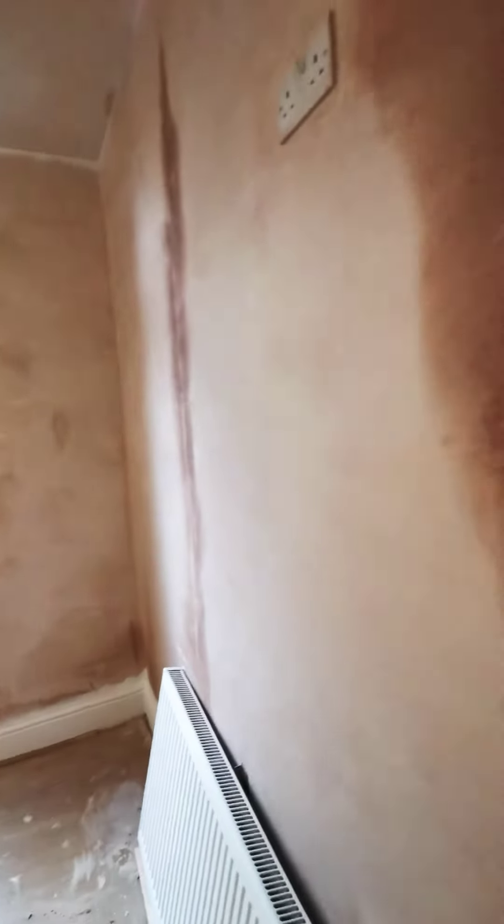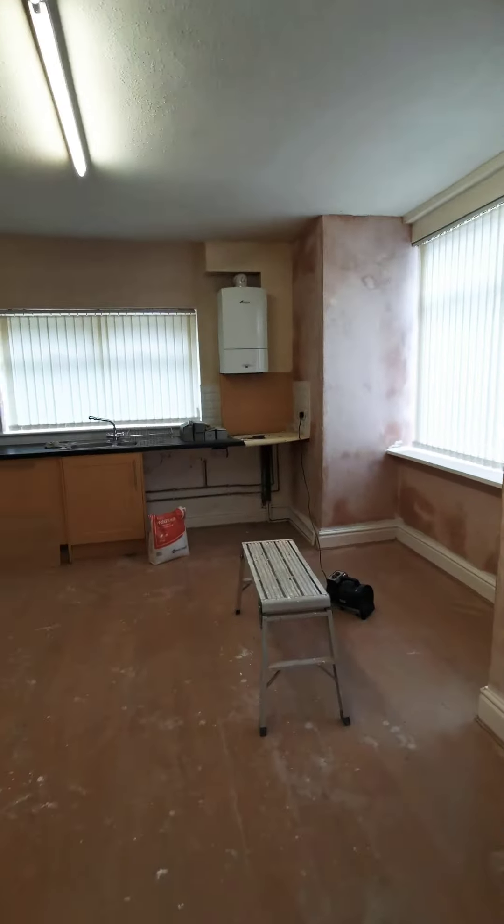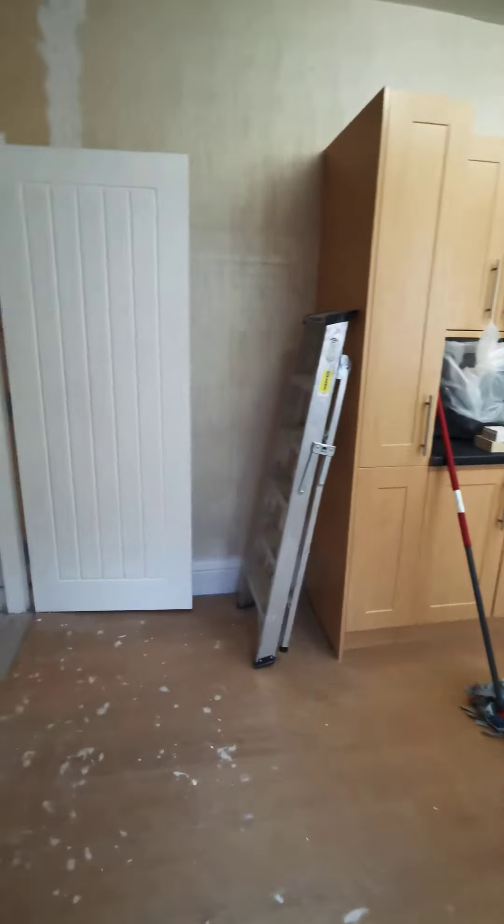Bit of plaster still drying out in here. Big kitchen diner. Nice big cellar for storage.